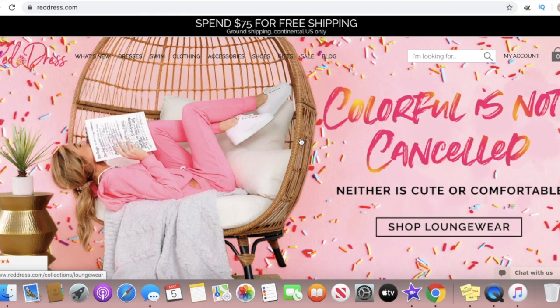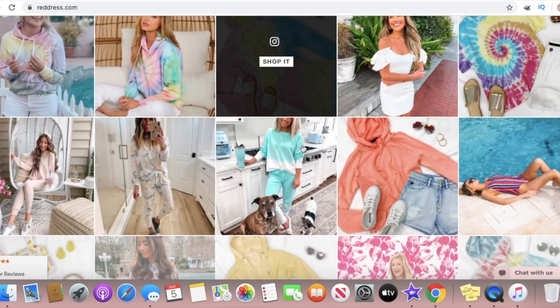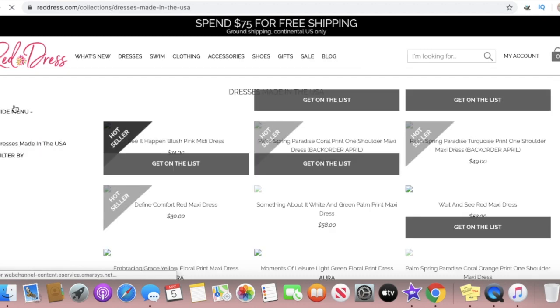Hello everyone and welcome back to my channel. The Vintage Vegan here. In today's video I want to do a little something different and share with you some Love Shack Fancy inspired clothing and outfits. So let's go ahead and get started. This is a website called Red Dress Boutique.